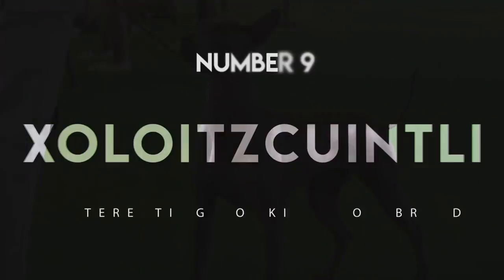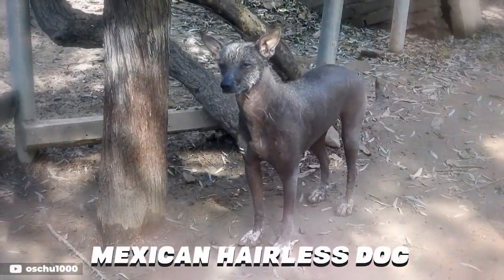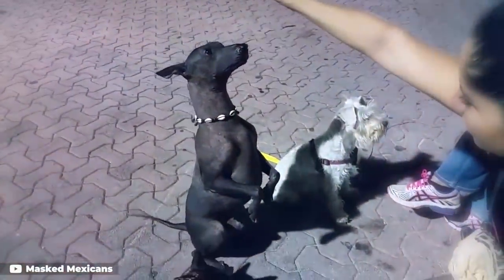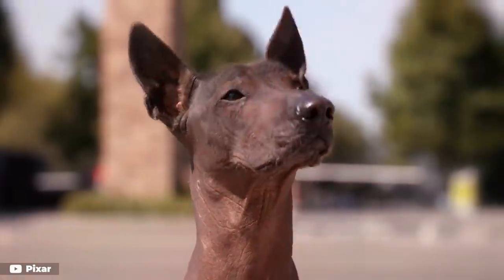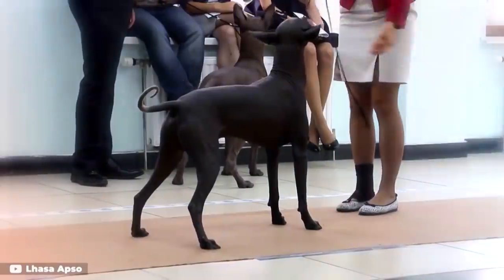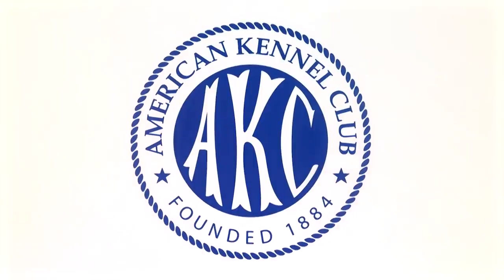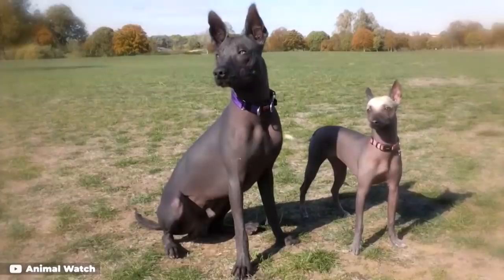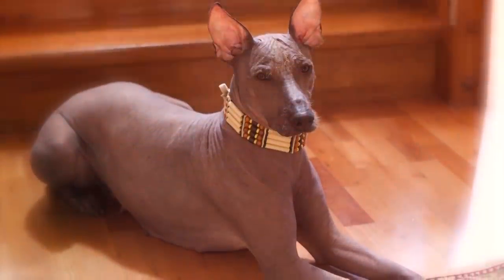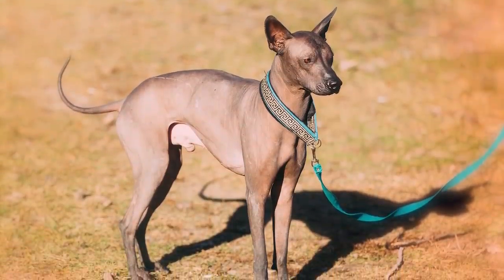Number 9: Xoloitzcuintli. The Xoloitzcuintli goes by just the Xolo, or Mexican hairless dog, even though it comes in less common varieties with a coat. The hairless version is noted for the absence of all or nearly all hair. Sometimes the dog will have a stubby face and what looks like a mohawk, but is sleekly bare everywhere else on its body. The Xolo is one of the world's oldest and rarest breeds, according to the AKC, and is the first dog of the Americas. The breed comes in toy, miniature, and standard sizes, and comes in 10 different colors. With a temperament that can be calm, aloof, and trainable, the Xolo is considered a national treasure in Mexico.